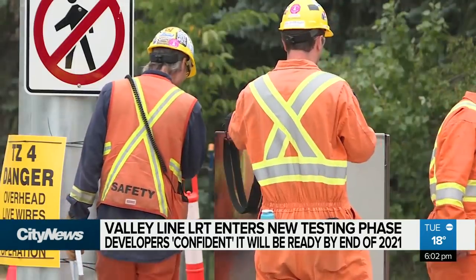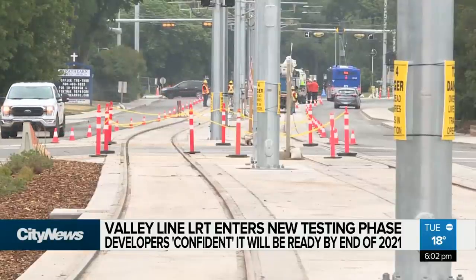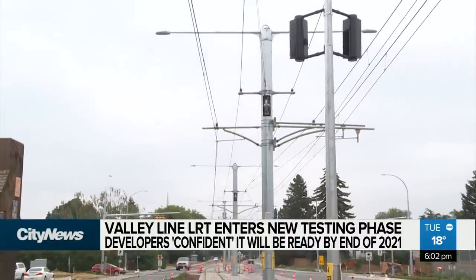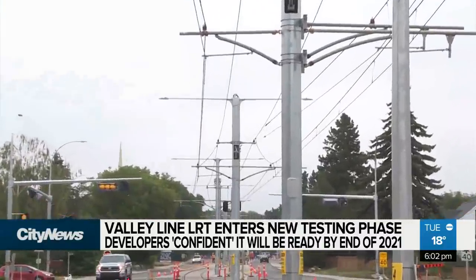There's still some construction work for those living near the line. And with testing, motorists and pedestrians are reminded to look both ways when they cross the tracks and always assume the guide wires are electrified. From Strathern, Carly Robinson, City News.